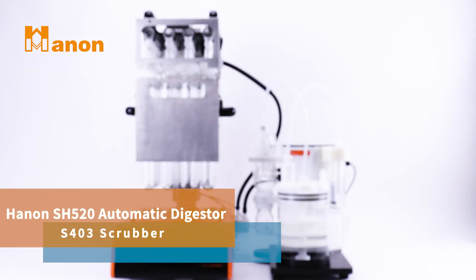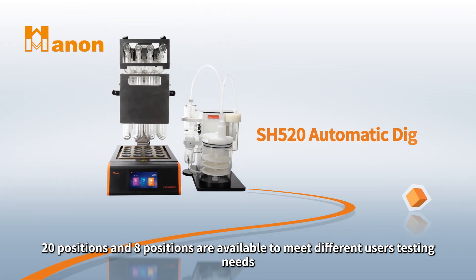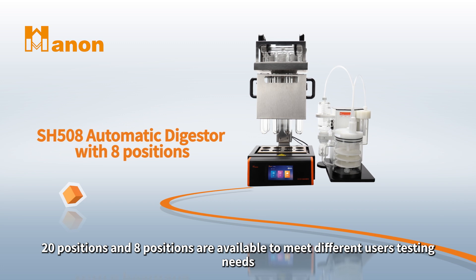Hainan SH-520 Automatic Digester. 20 positions and 8 positions are available to meet different users' testing needs.